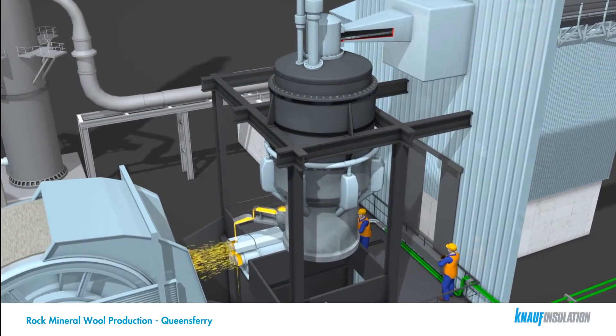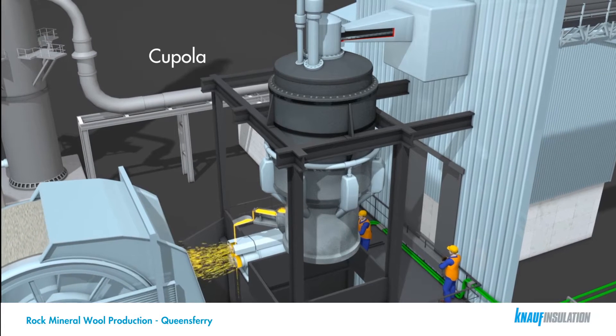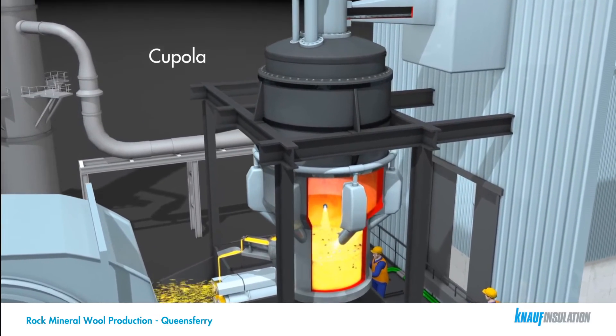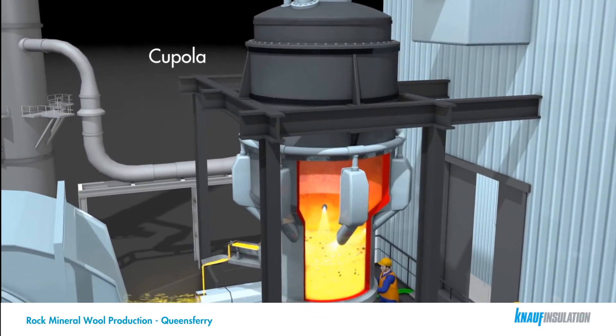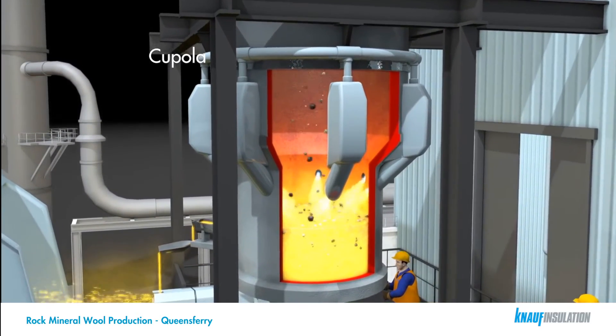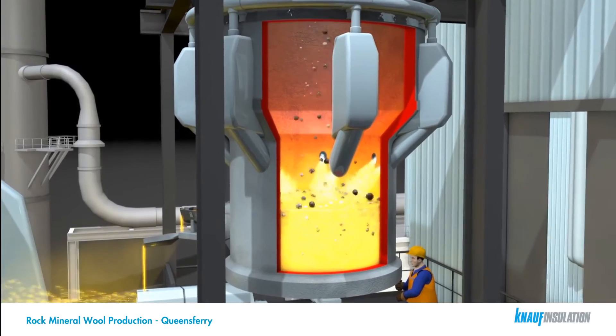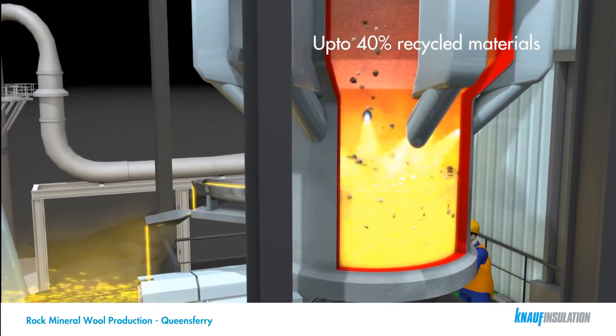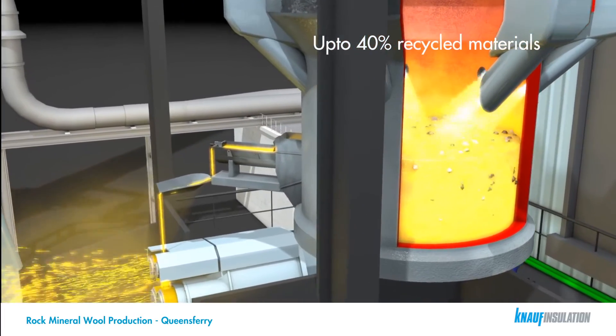Our melting process is much like that of a blast furnace used for the manufacture of steel. In a blast furnace, the materials are heated up and the iron is removed to make steel. However, we use the mineral content to create the fibres, and the iron that is generated is removed and recycled. The process employed allows us to use up to 40% recycled or reclaimed materials in the finished product.